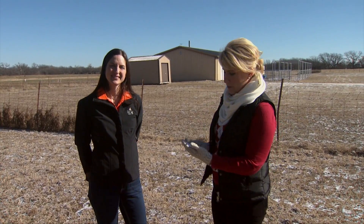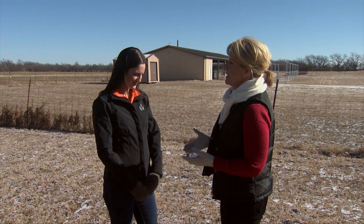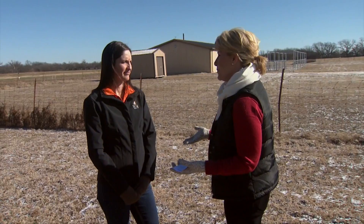We want to talk more about taking care of alpacas in Oklahoma with Dr. Melanie Boileau, who is a food animal veterinarian here at OSU. Let's start by talking about the suitability of alpacas in an environment like Oklahoma.